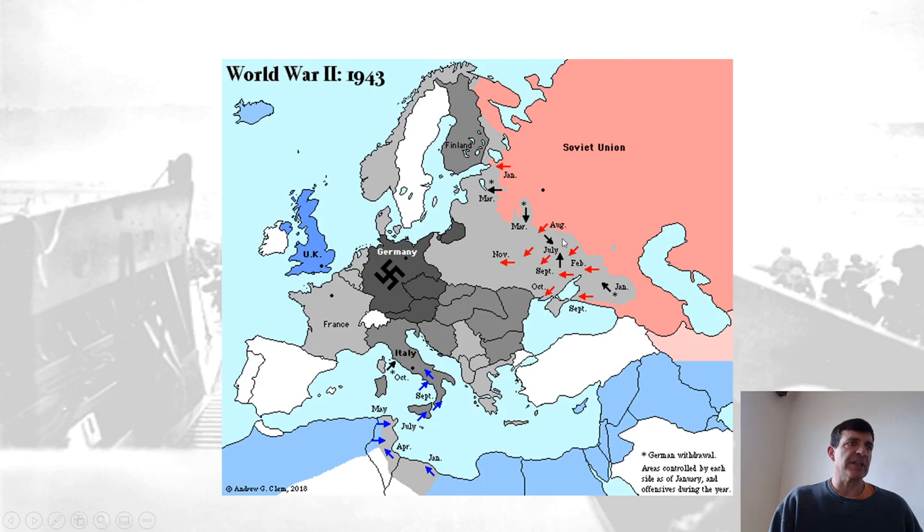The Battle of Kursk would be right where that says July on the map. By 1942, it was unclear if Germany would be stopped in the Soviet Union. The Germans didn't take Moscow in '41, but who knows how far they could go. By '43, it was not only clear that German advances had stopped, but after the Battle of Kursk, the German army was destroyed. That would become more apparent by the end of the year.